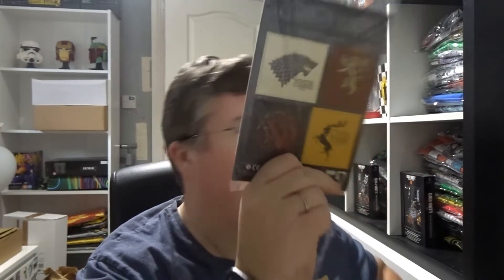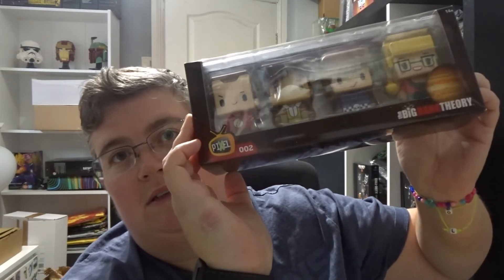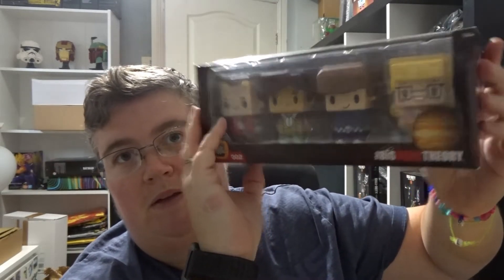I've got another — I've had one of these in the last three My Geek Boxes — a set of Game of Thrones magnets. I've had two of these as well, I think in the My Geek Boxes, the pixel set of Big Bang Theory.